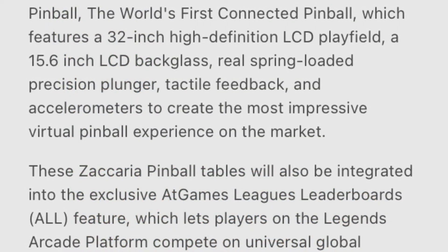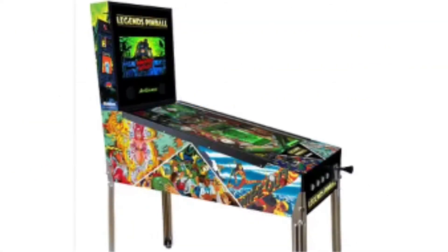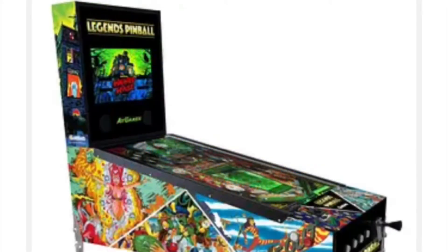I'm also interested in the Arcade1Up pinball machine. Arcade1Up will have the Williams tables, so Arcade1Up has the license for Williams, which will be made by Zen Pinball. And Arcade1Up will have Zaccaria and Gottlieb tables. So that is fantastic.